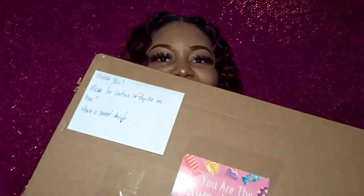Oh, it says 'You are the sweetest, thank you. Have a sweet day.' That's super cool. There's also a little card here which I'll open up and read to you all, so let's do that first.